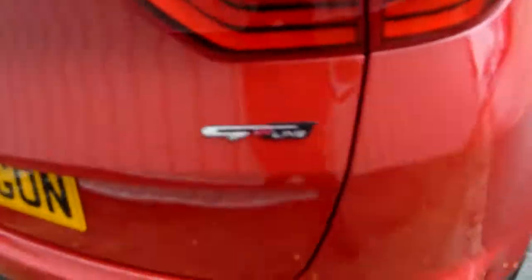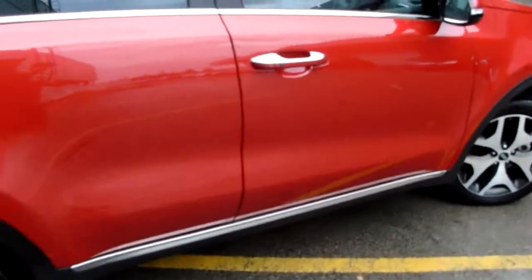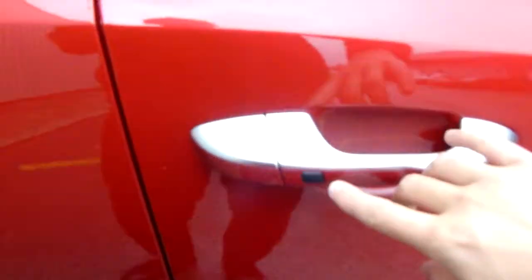Now I'll get sat in at the driver's side seat and show you some more great features. Keyless entry and keyless central locking, and keyless ignition too — so a stop/start button.